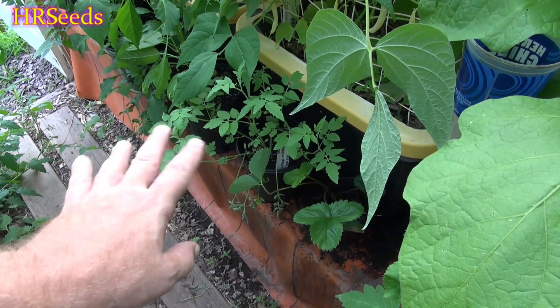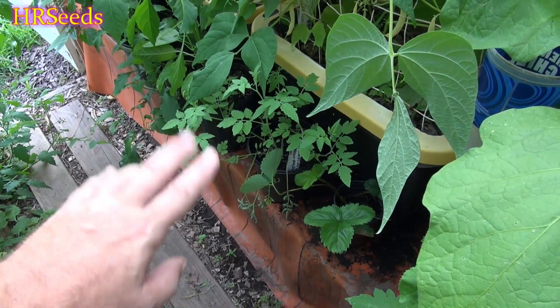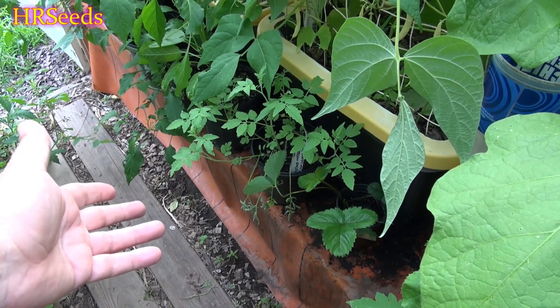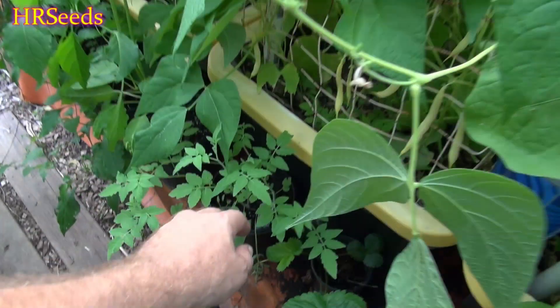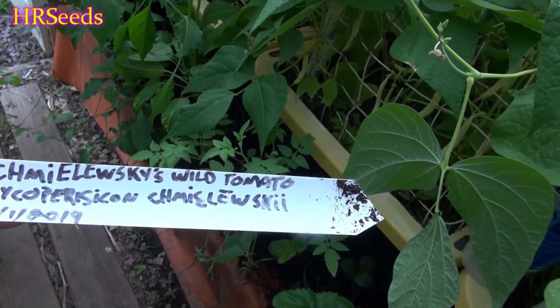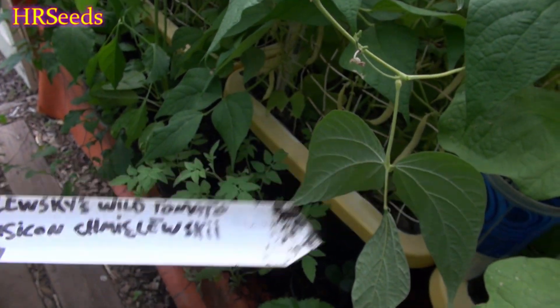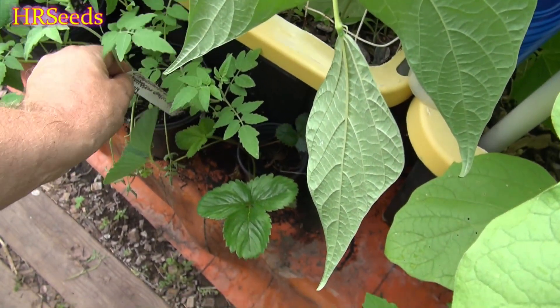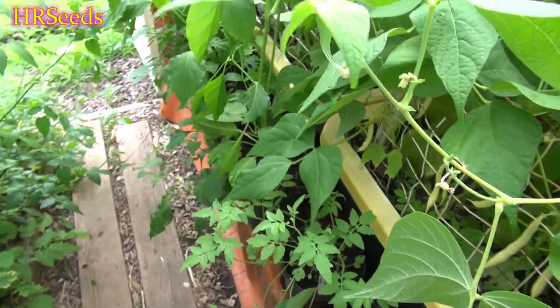I just want to shoot a quick video on this, being it's still early in the season, and I may not be able to shoot any more video on this depending on whether it lives or dies. This is called Chemelask's Wild Tomato — it's a wild tomato that comes from the Andean mountains, if I'm not mistaken.